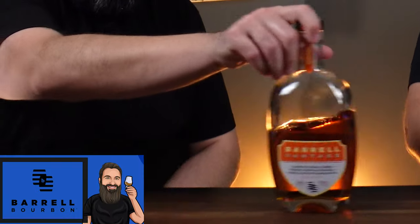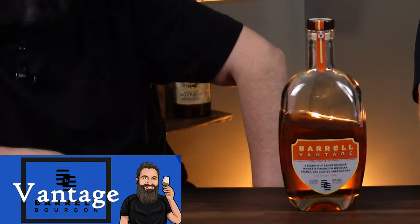This one was sent to us — thank you Barrel. Barrel Vantage new release: this is a blend of straight bourbons finished in mizunara, French, and toasted American oak. It is just freaking delicious, coming in at 114.44 proof. The sad bit is we don't know if we're tasting the mizunara or not because we don't have anything to compare it with.